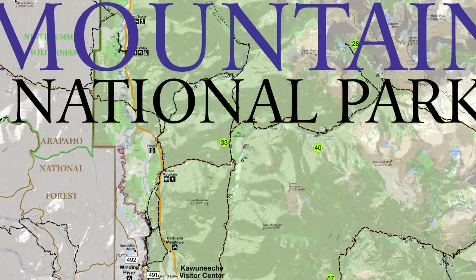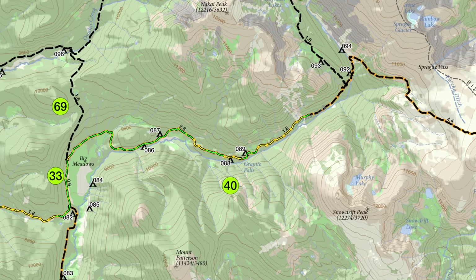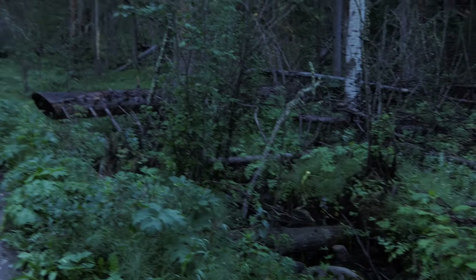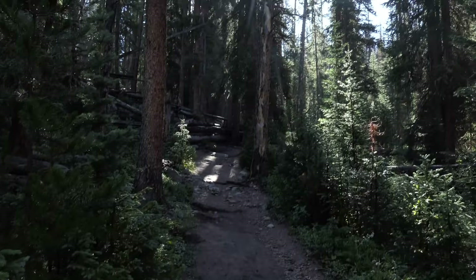We started out at the Green Mountain Trailhead and worked our way up around Big Meadow, taking a left to Haynach Lakes and then turned back to our car. When I did this back in 2019, the trail started out nice in a wooded area, but we're back here in 2023 because of a fire that came through, and it is a different hiking experience.